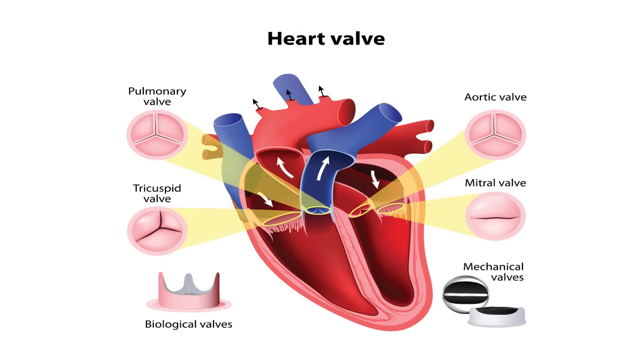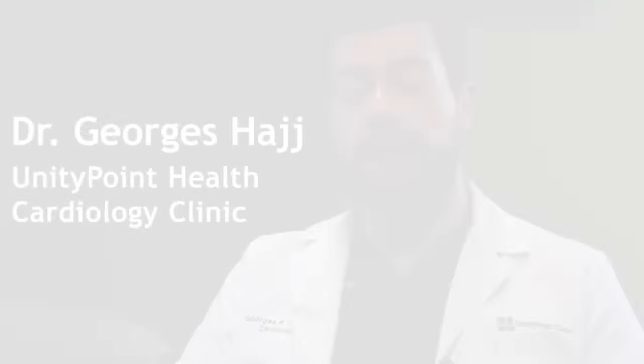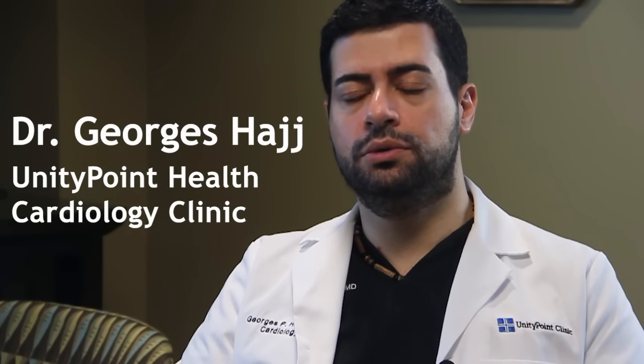The aortic valve also sits between the left ventricle and the aorta, which is the largest blood vessel we have, that comes out of the left ventricle and distributes blood to the whole body.